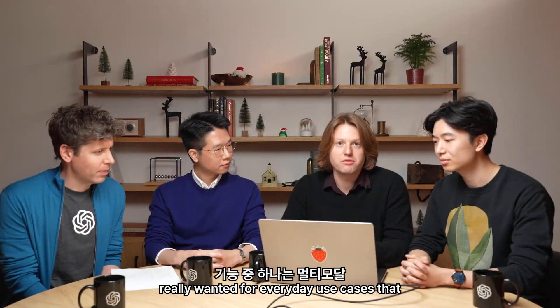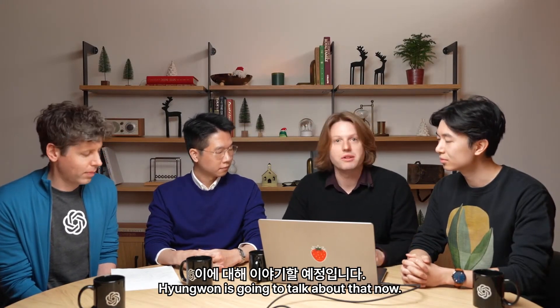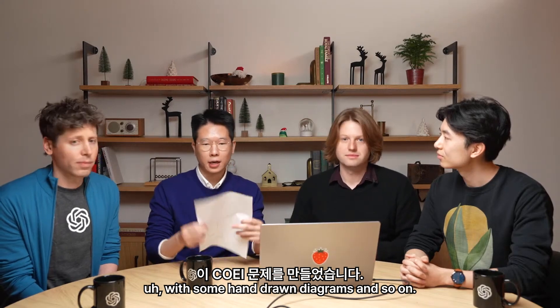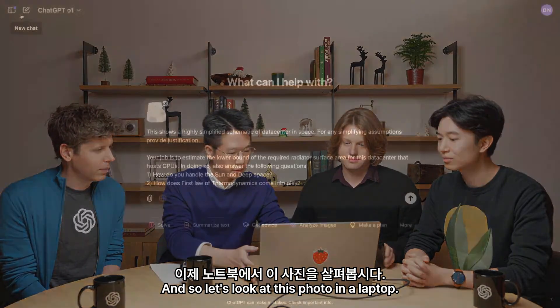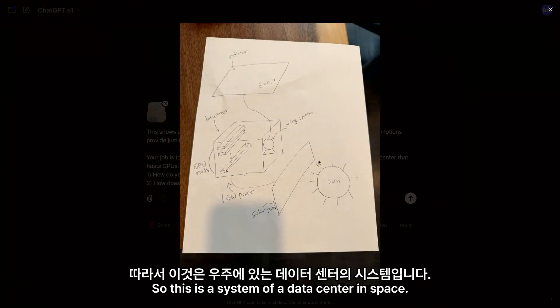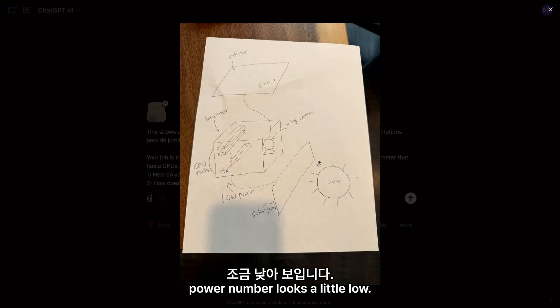One other feature that people really wanted for everyday use cases is multimodal inputs and image understanding. To illustrate multimodal input and reasoning, I created a toy problem with some hand-drawn diagrams. I already took a photo of this, and once you upload the image into ChatGPT, you can click on it to see the zoomed-in version. This is a system of a data center in space — maybe in the future we might want to train AI models in space. The power number looks a little low though.